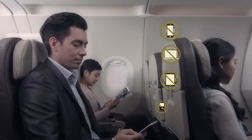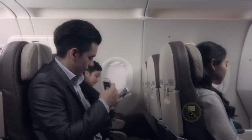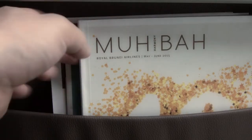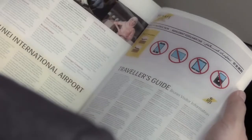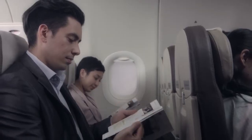All portable electronic devices are to be turned off during taxi, take-off and landing, as their use may cause interference to aircraft equipment. Further information concerning the use of portable electronic devices in flight can be found in your in-flight Muhibah magazine.